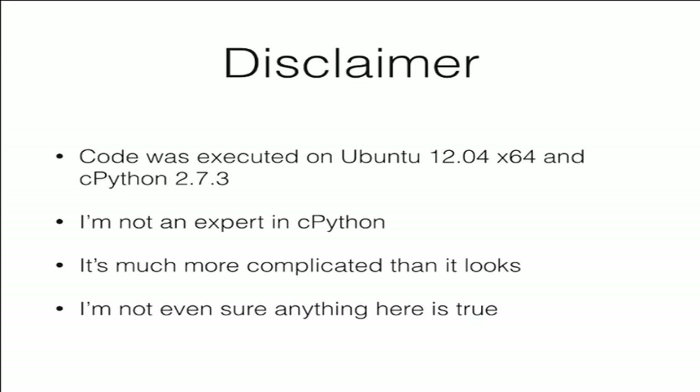This is kind of an older setup — it comes right from my company's production. If you run this code on other systems and other Python implementations, you will get totally different results, and this talk might be invalid. I'm not an expert in CPython; I do Python for a long time, but I don't like to dwell into its guts.